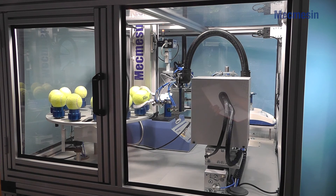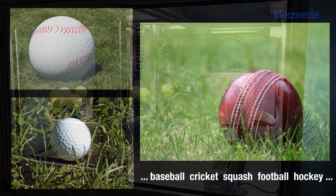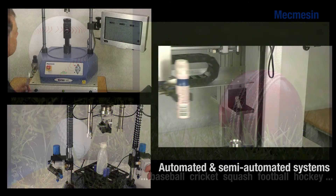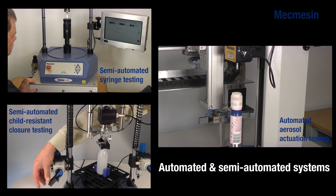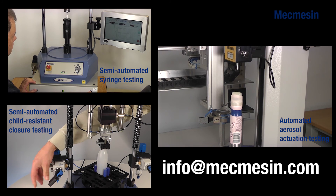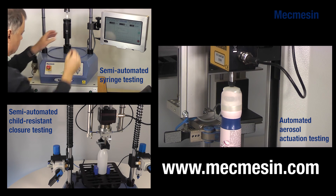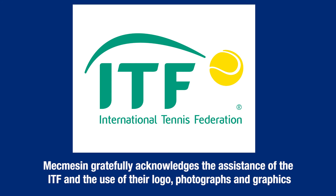Although designed for tennis balls, this automated test system can be easily adapted to test other sports balls, for example baseball, cricket, squash, football and hockey balls. Automated testing can be applied to a huge range of samples to ensure the very best product quality. To discuss your particular application, please contact us at info@mcmessin.com. Further examples can be seen on our website www.mcmessin.com.